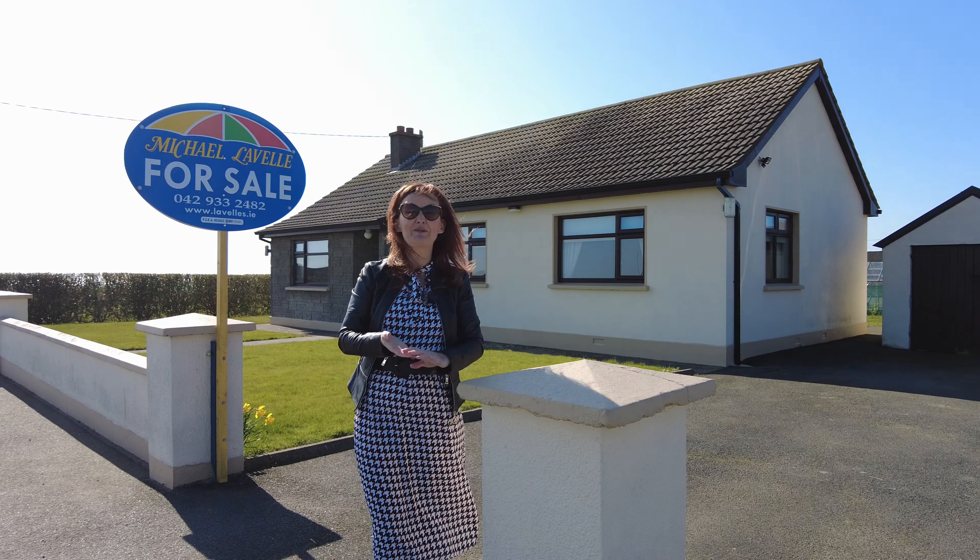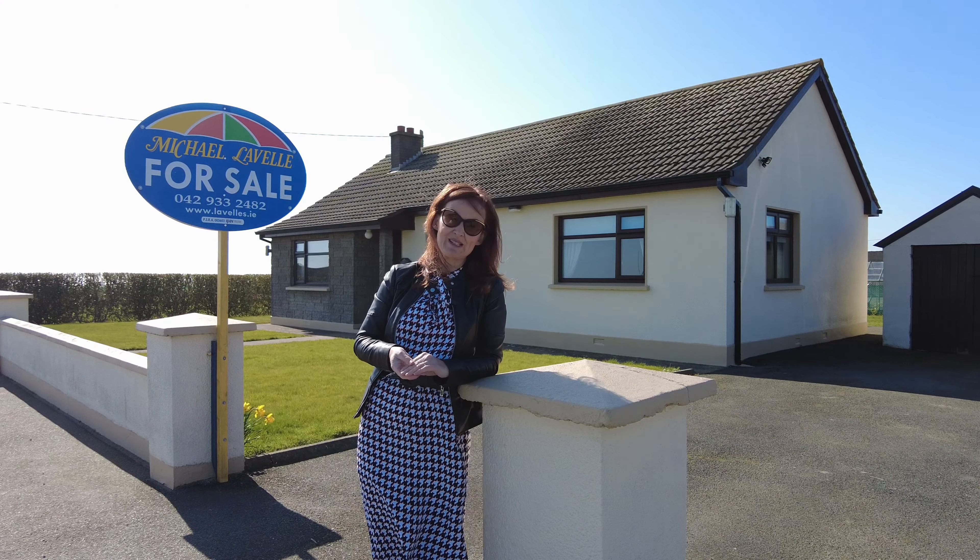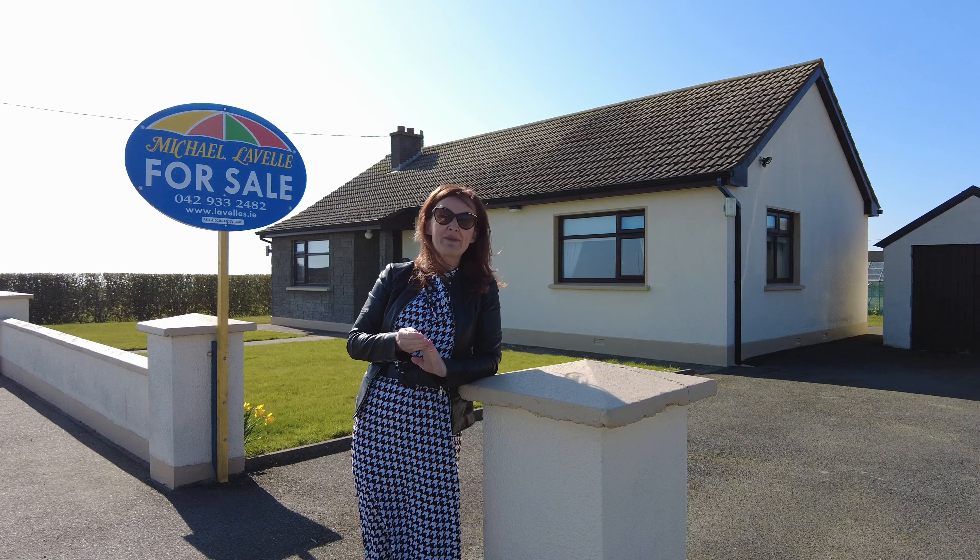Hello ladies and gentlemen, you're very welcome to Shore Road in Templetown. I'm here today to show you this cracker of a property behind me — a three-bedroom detached bungalow on a large site, just a stone's throw from Templetown Beach. It's the most breathtaking, beautiful shore landscape you're going to get in the northeast, whether you're there for a long walk, a short swim, or a picnic.